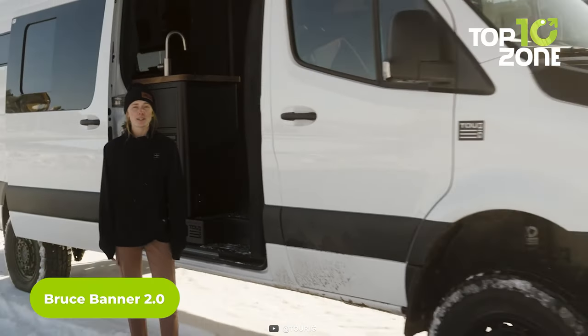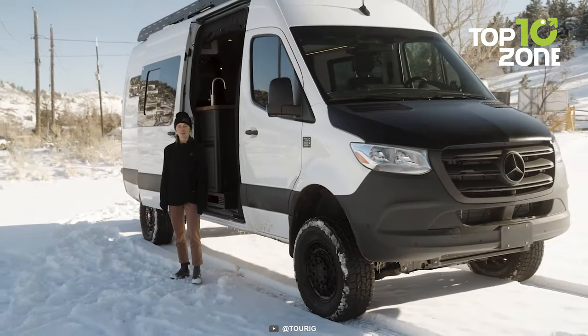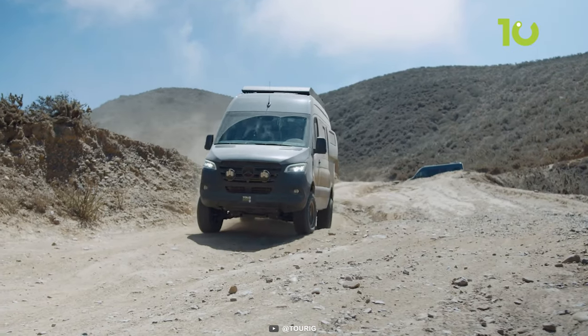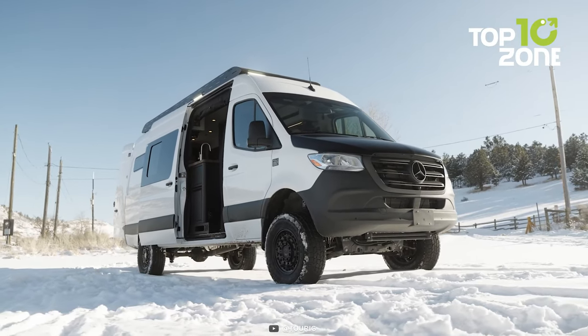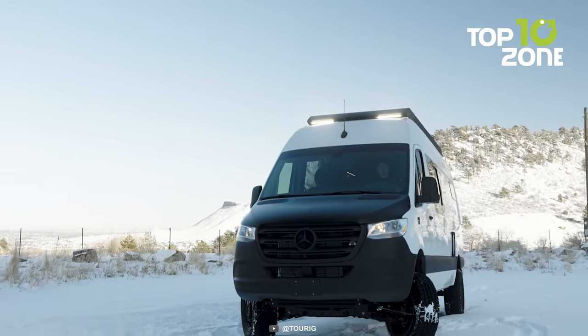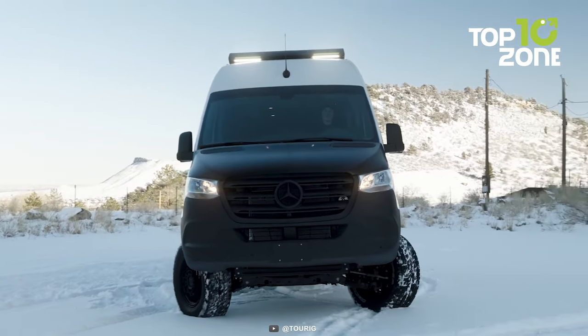The Bruce Banner 2.0 is a remarkable camper van that takes adventure to the next level. Building on the success of its acclaimed predecessor, it is built on a Mercedes-Benz Sprinter 170 chassis, which means it's durable and reliable. You can trust this van to take you to places where other vehicles can't go.